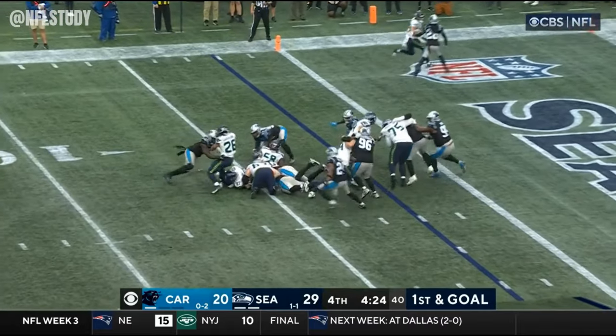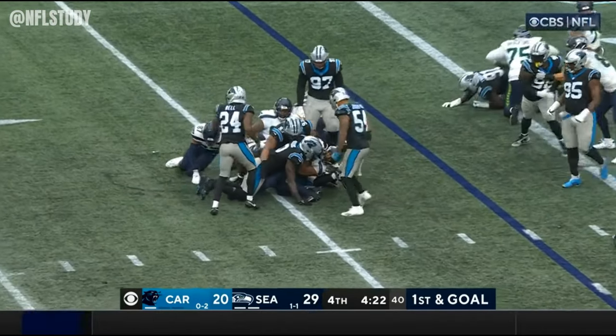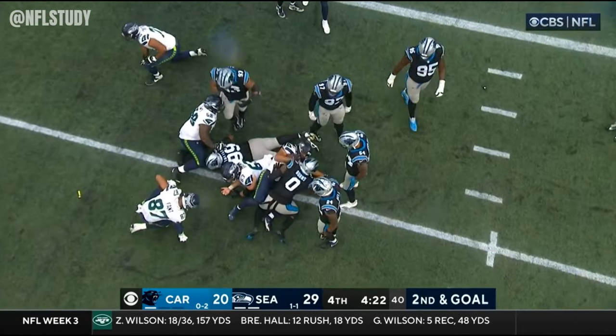Smith on a gift. And Charbonnet driven down for a loss on the play by Brian Burns.